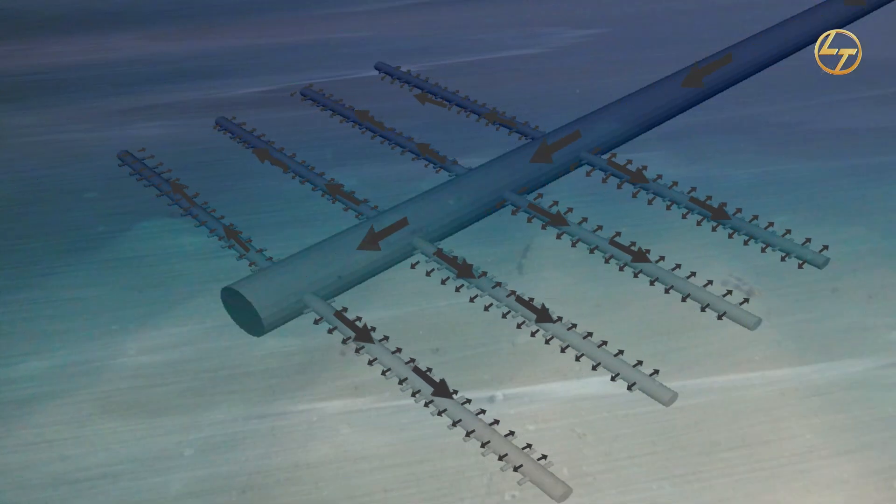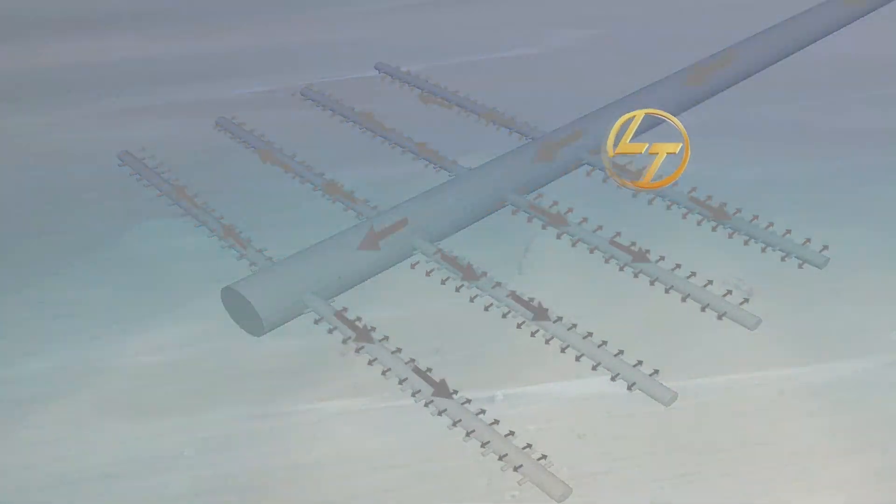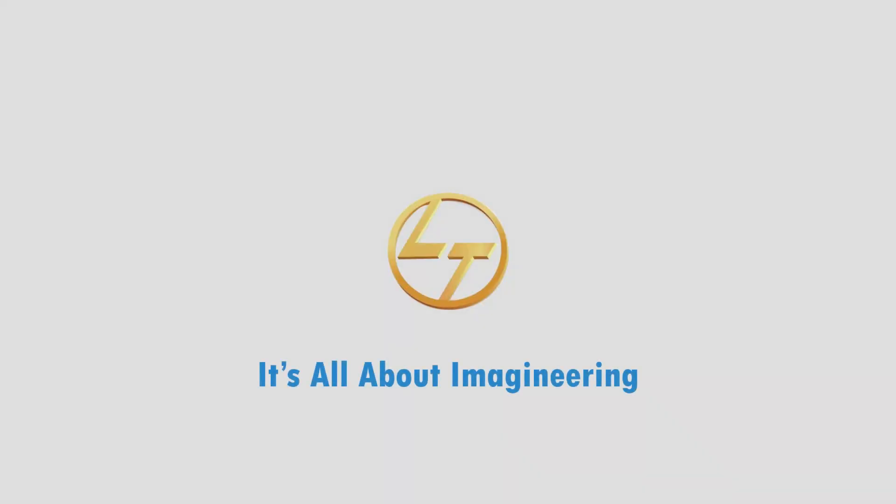The 400 MLD desalination plant will play a major role in supplying drinking water to Chennai city, as it will benefit more than one crore people by the end of the year 2025.